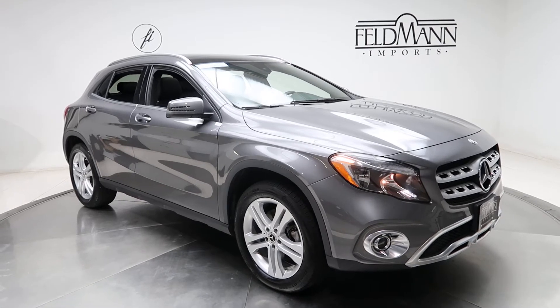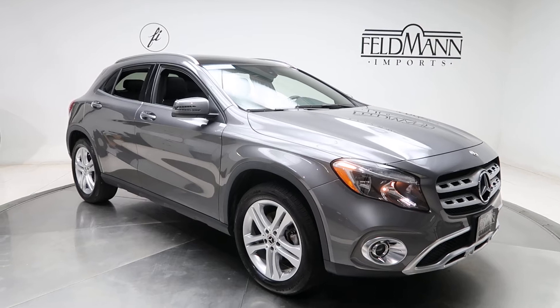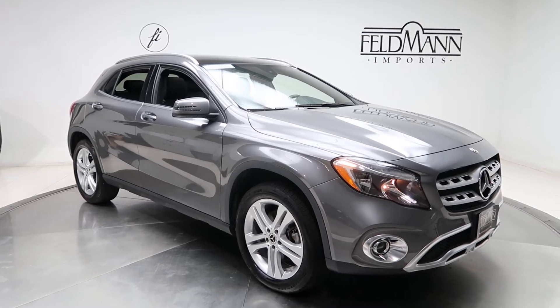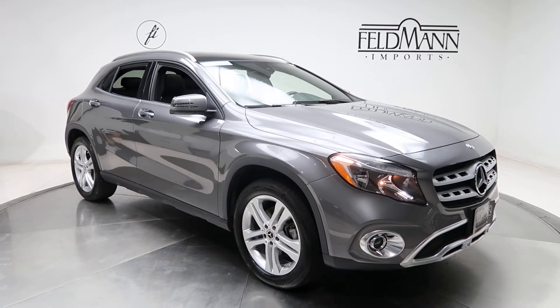Hey, what's up everyone, this is Chris from Feldmann Imports. Today we're taking a look at a 2018 GLA 250 4MATIC. This one is certified pre-owned. Underneath the hood is a 2-liter 4-cylinder turbo pushing out 208 horsepower and 258 pounds of torque.